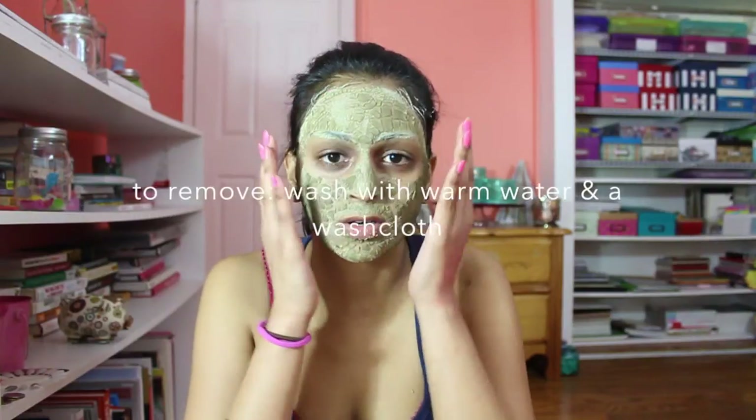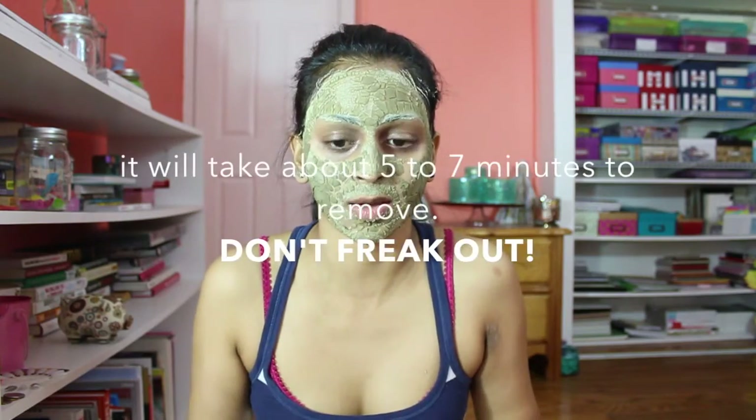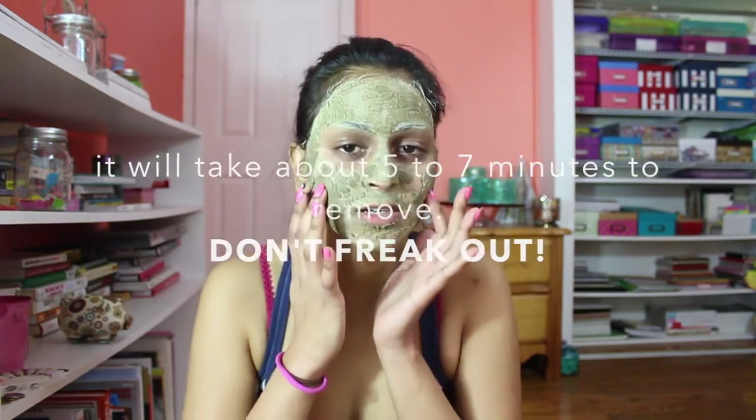Hey everybody, I'm finished. My face feels super duper tight. I called my friend and she made me laugh, so it was all cracky — but it actually kind of hurts right here. I think it's because it's so hard. I'm going to go ahead and take this off and show you guys how it is.